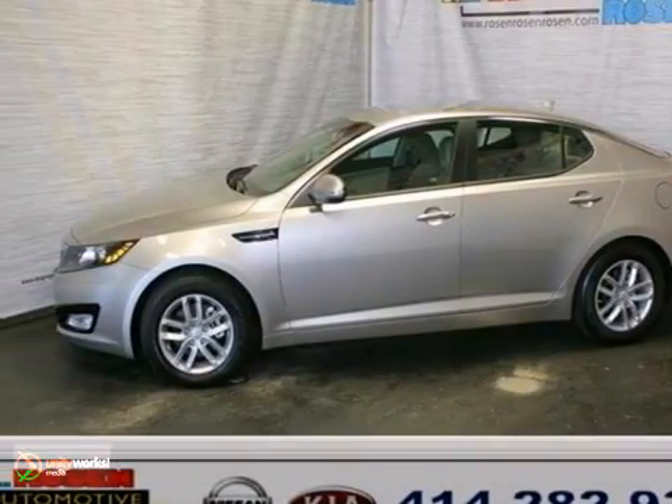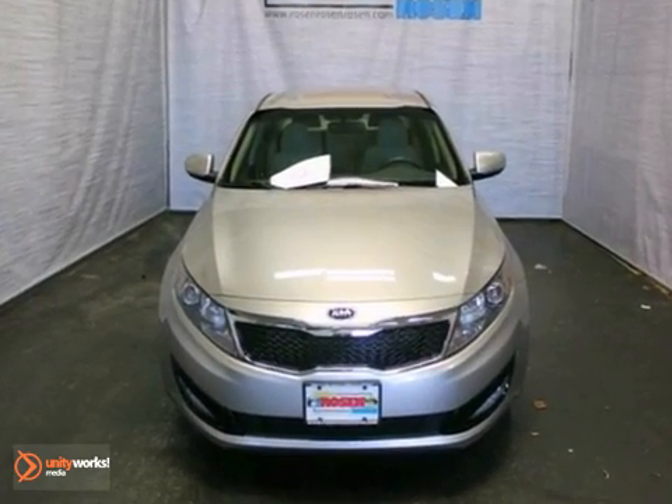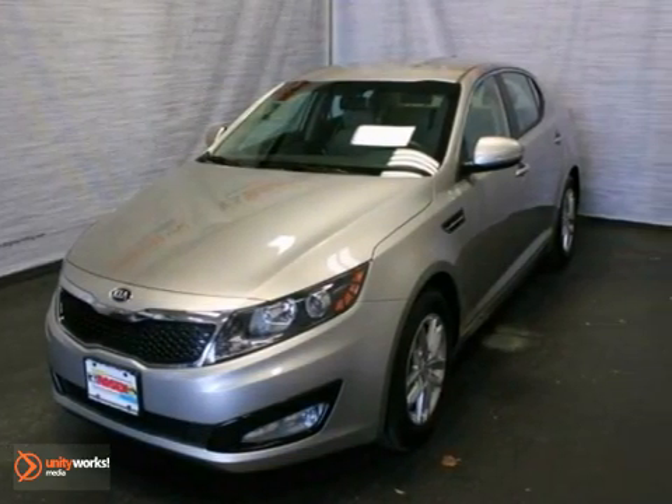You can't go wrong with this extra clean one-owner 2013 Kia Optima. With the Bluetooth connection, a CD player, and heated mirrors, it's bound to sell fast.